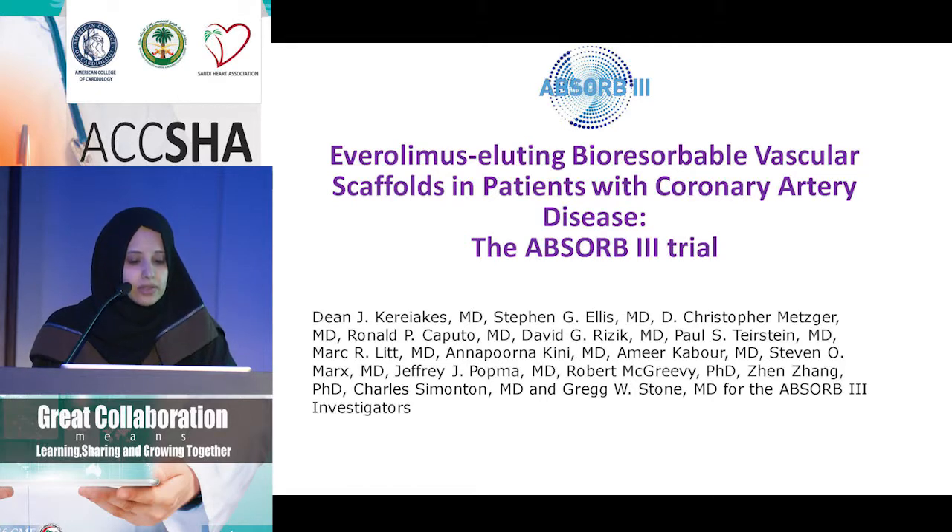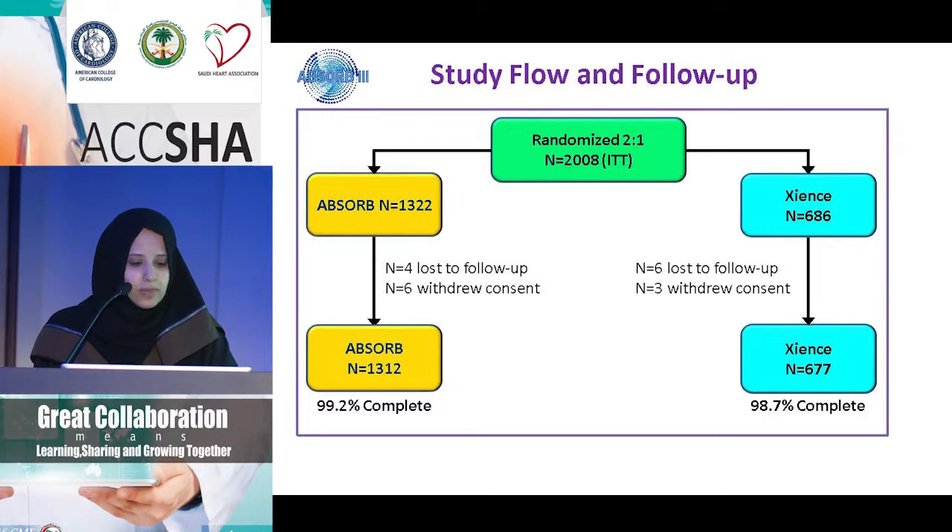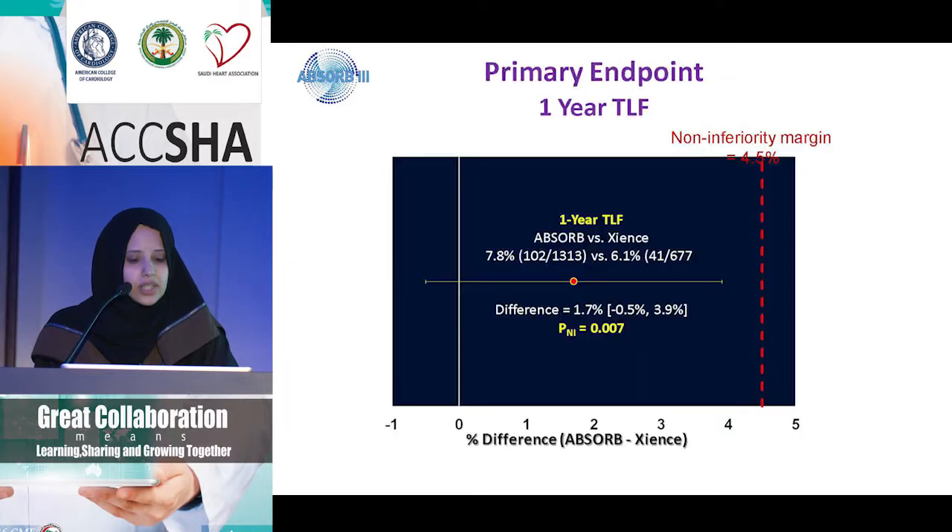The Absorb 3 trial was just presented two weeks ago at TCT — the everolimus-eluting bioabsorbable scaffold. They took about 2,000 patients and randomized them to either a Xience stent or an Absorb stent. The primary endpoint was non-inferiority for target lesion failure. Secondary endpoints — angina, target vessel revascularization, and all kinds of revascularization — were aimed for superiority. Note that angina was site-adjudicated, not study-adjudicated. The primary endpoint was met; the non-inferiority margin was predetermined at 4.5% and was met with a significant p-value. The difference was 1.7% — 7.8% for Absorb versus 6.1% for Xience.